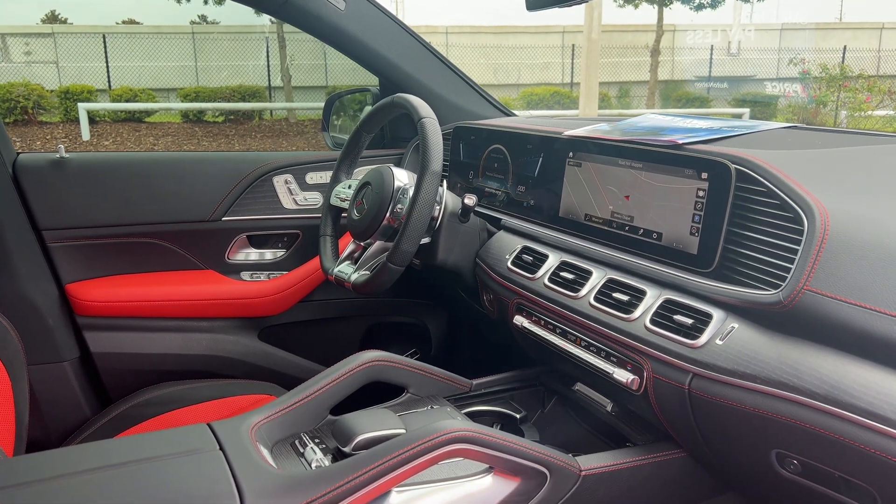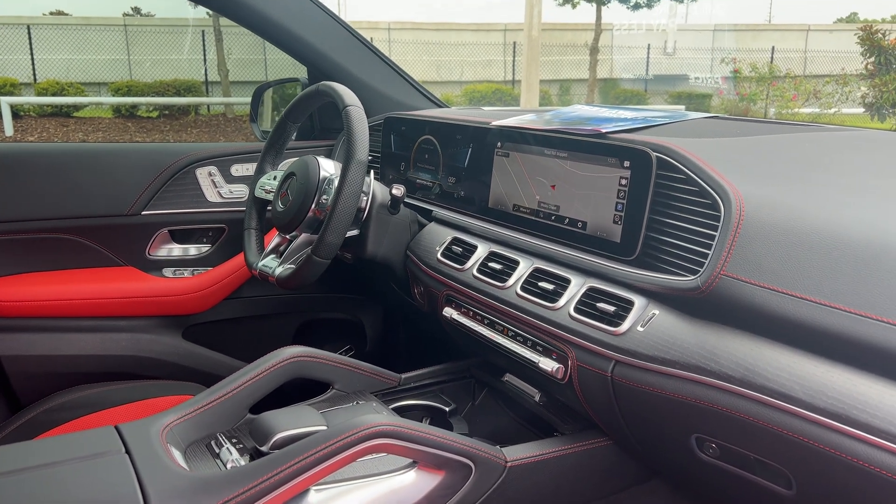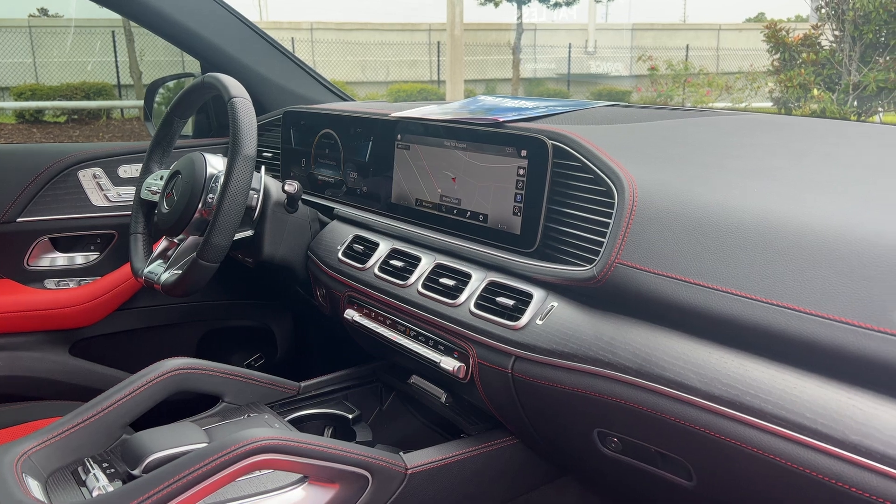Car windows, locks and mirrors, leather wraps, sports steering wheel, Bluetooth for your cell phone, paddle shifters, satellite radio, navigation, electronic climate control, traction control.